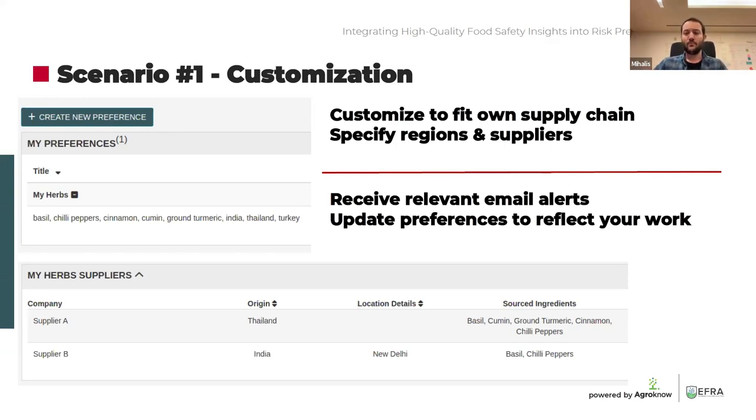What are the advantages of integrating and simulating your supply chain within a system such as Foodakai? No human being can go through one billion data records, so you can get customized email alerts for every food safety related record announced that matches your preferences and is relevant to your supply chain. You can also incorporate updates to reflect your day-to-day workflow as it evolves. Step one: add your own ingredients, add your own suppliers, get email alerts, and incorporate any potential updates.